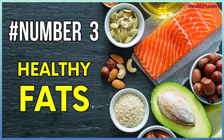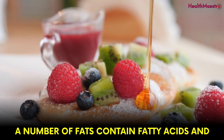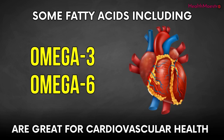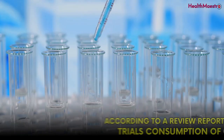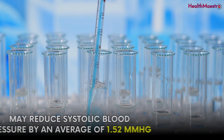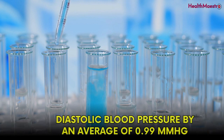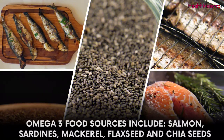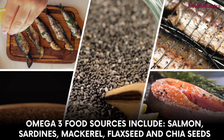Number 3: Healthy fats. Healthy fats always play a part in keeping things in shape. A number of fats contain fatty acids, and some fatty acids, including omega-3 and omega-6, are great for cardiovascular health. Omega-3 has the ability to calm inflammation throughout the body. According to a review of 70 clinical trials, consumption of omega-3s may reduce systolic blood pressure by an average of 1.52 mm of mercury and diastolic blood pressure by an average of 0.99 mm of mercury. Omega-3 food sources include salmon, sardines, mackerel, flaxseed, and chia seeds.